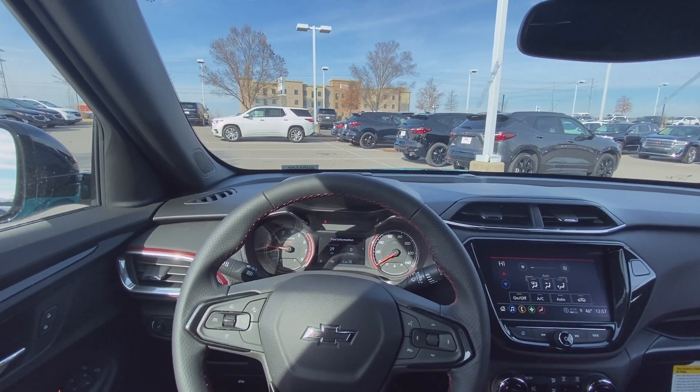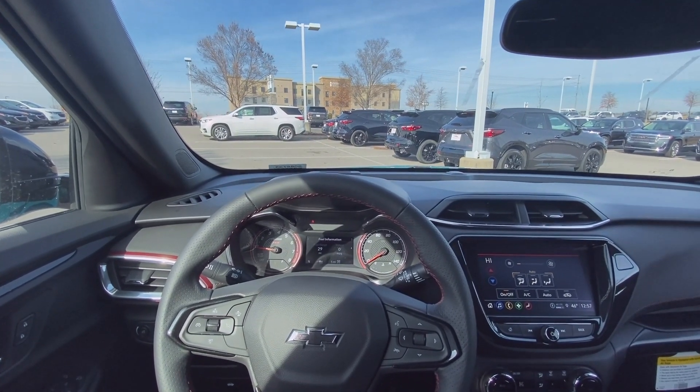Next it's time to take this 2021 Trailblazer RS all-wheel drive out on the road for a quick test drive.